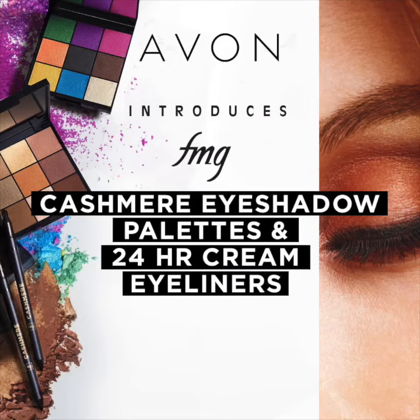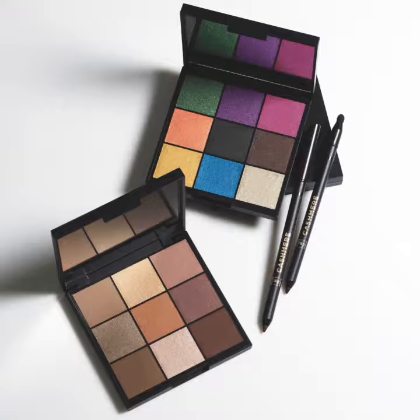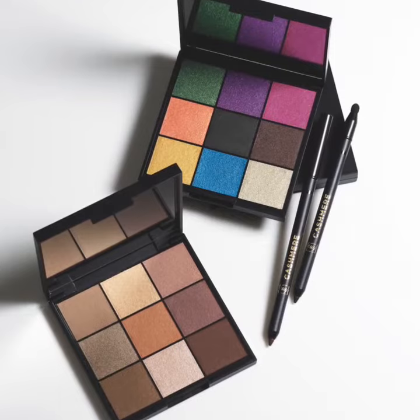Hello, and welcome to a series of Spotlight videos where we give you the inside scoop on Avon's beauty products. In this Spotlight, we're featuring two expertly curated eyeshadow palettes and four 24-hour cream eyeliners from FMG Cashmere.